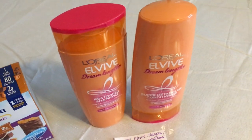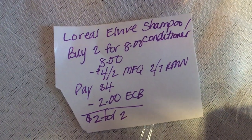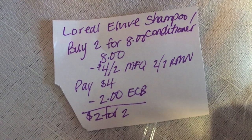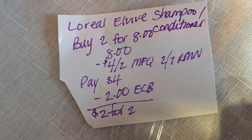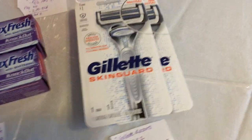The next deal is on the L'Oreal L'Vive. You're gonna buy two at $8, use a $4 off two manufacturer coupon from today's insert — the 2/7 RetailMeNot. You're gonna pay $4, get a $2 ECB back, making it $2 for two or $1 each. This does track towards beauty.